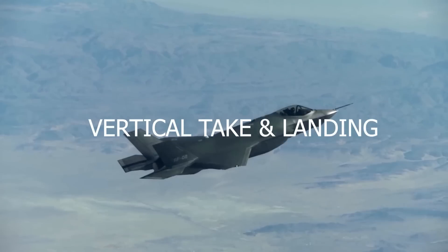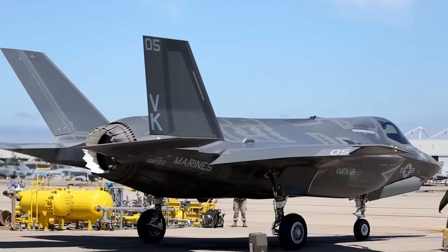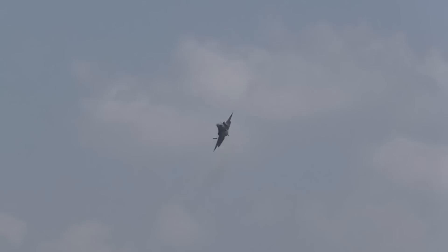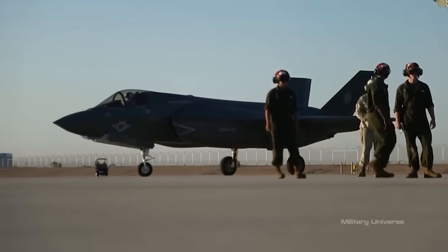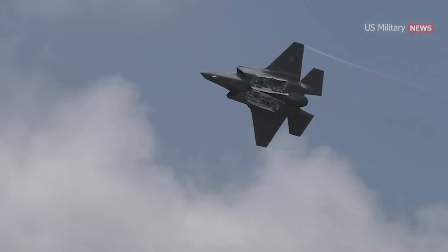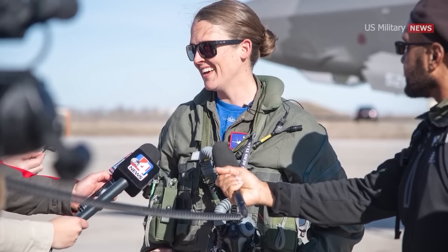Third, vertical takeoff and landing (VTOL) capability: the F-35B variant can take off and land vertically, making it useful in environments where traditional runways are not available, such as amphibious assault ships. Fourth, international collaboration: the F-35 program is a joint venture between several countries, which allows for the pooling of resources and expertise, resulting in a more advanced and cost-effective aircraft.